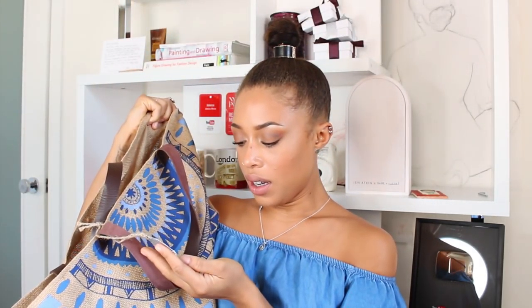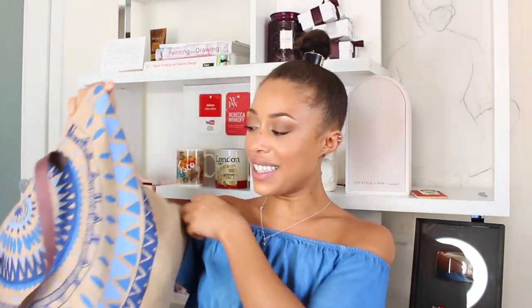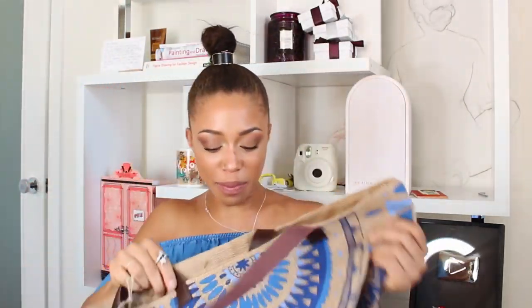So I have this big bag — it's from The Beach People, I used it at Coachella for all my supplies. I love it, it's just big. I'm going to start pulling things out of this bag, that's how this is going to go. I got a ton of stuff.